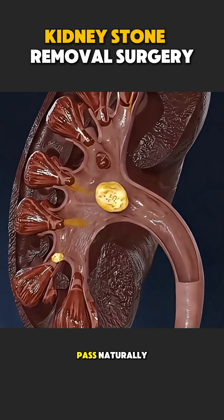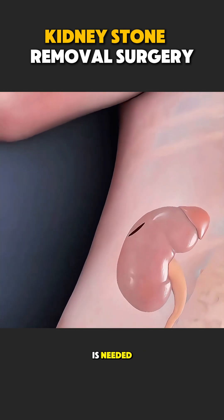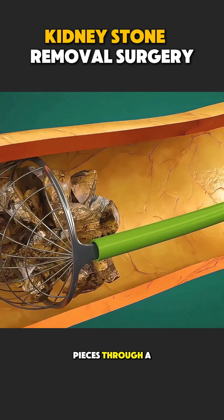If stones are too big to pass naturally, doctors remove them using modern, safe methods. In many cases, no big cut is needed. Doctors may break the stone using laser or sound waves and remove the pieces through a thin tube.